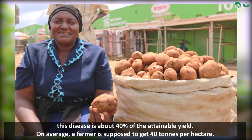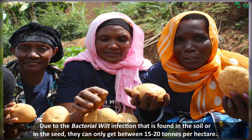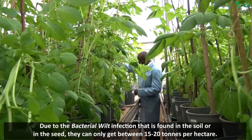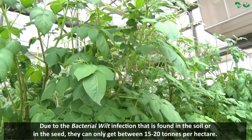On average, a farmer is supposed to earn 40 tons per hectare. Due to the bacterial wilt infection that is found in the soil or in the seed, they can only get between 15 and 20 tons per hectare.